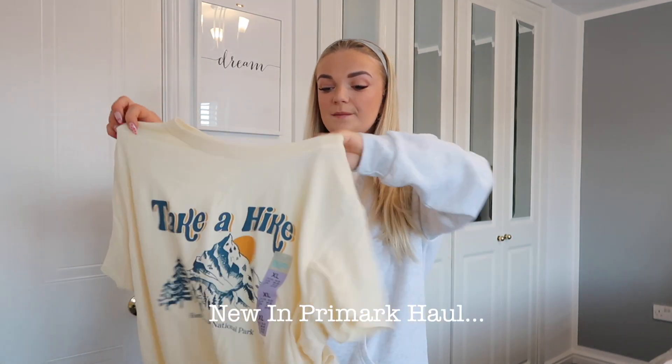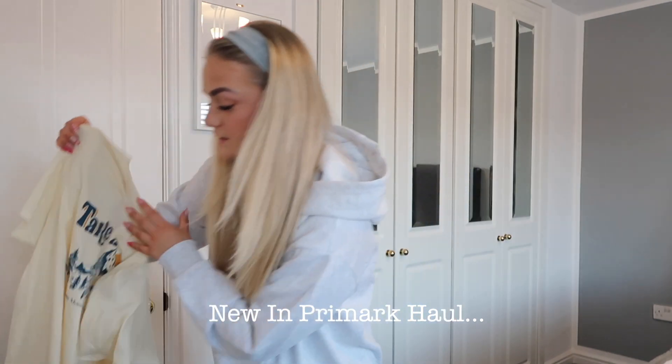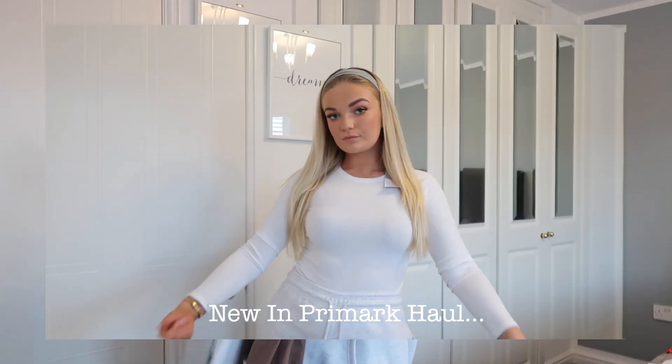I picked up this because it was giving me Sisters and Seekers vibes — I'm sorry, if that doesn't give you Sisters and Seekers vibes I don't know what does. We have a gray, we have a white, and we have...